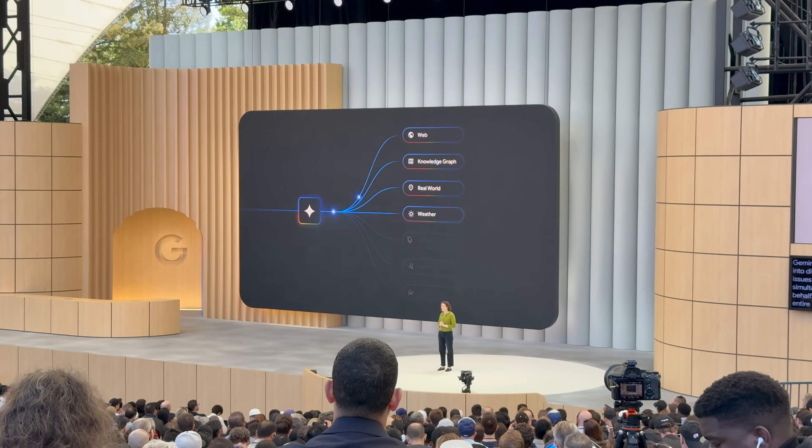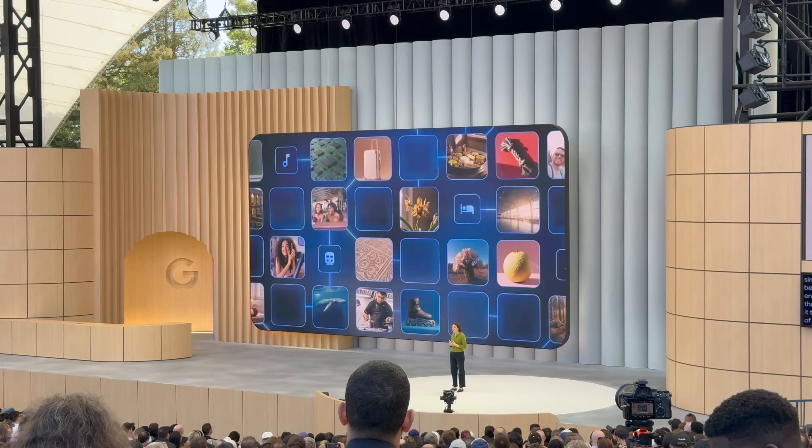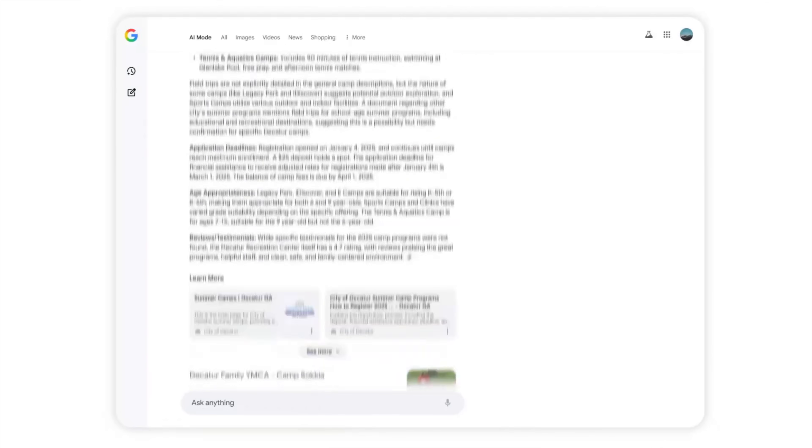Here's where it gets seriously impressive. AI mode doesn't just answer your question — it thinks through what you didn't even ask. When you put a query into AI mode, the model starts to understand the query and makes a plan: what's this person trying to know, and what does it need to research? It will generate potentially dozens of other questions and literally uses Google Search as a tool — Googling in the background all the questions it thinks it needs to know about. Each Google query is connected to the vastness of the web and Google's knowledge bases: 50 billion products in the shopping graph, 250 million location places, real-time data for stocks, weather, and finance — all available to the model.